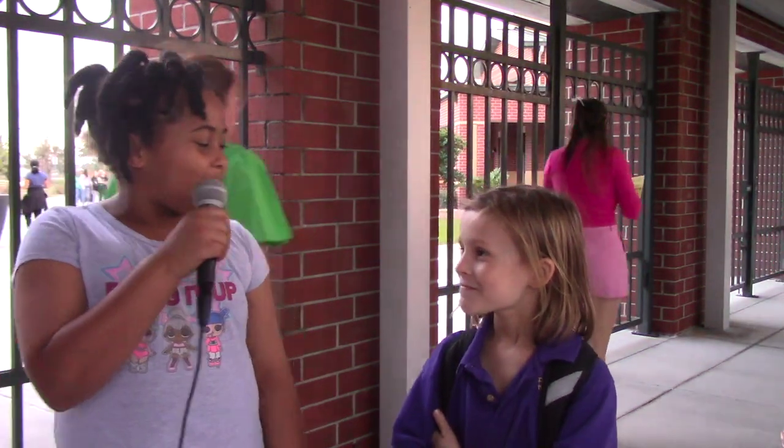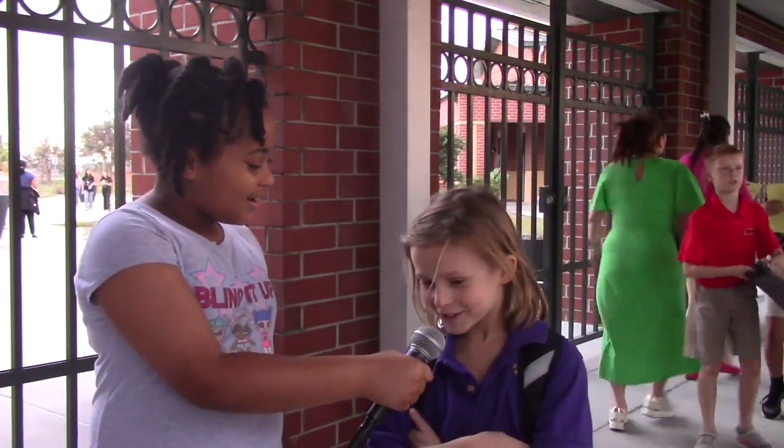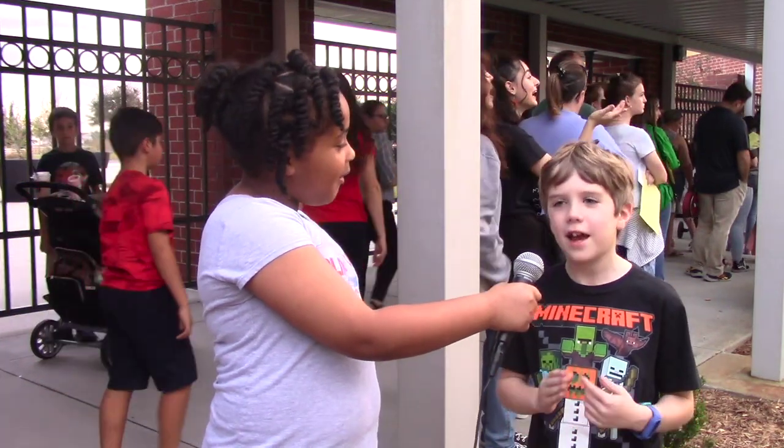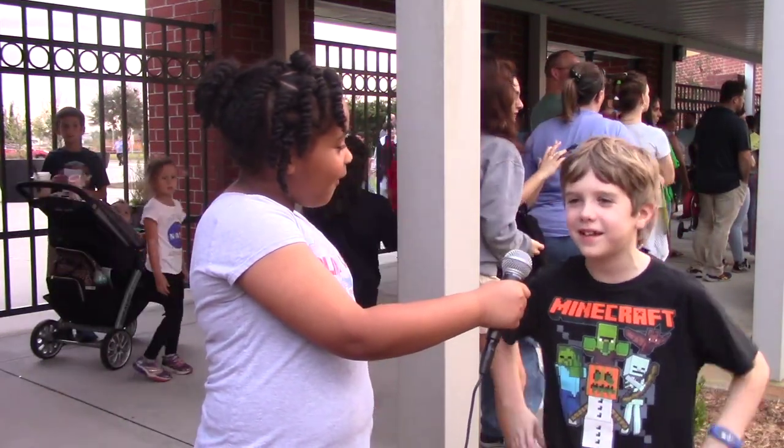McClain, what do you like about Space Night? The workshops. I think it's really fun that you get to explore all of everything about the universe. It's about space, and I know a lot about space, so I wanted to come to Space Night here.